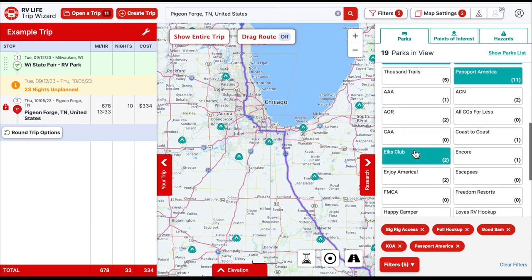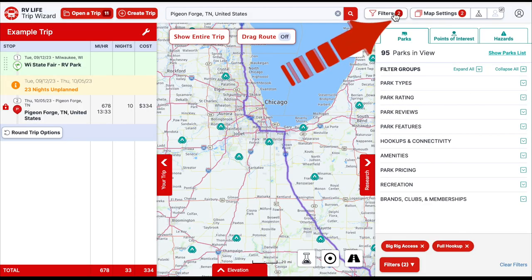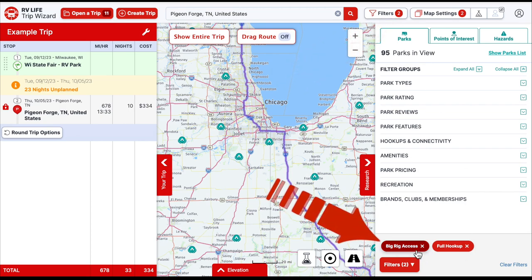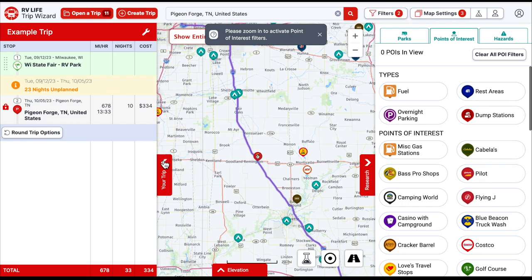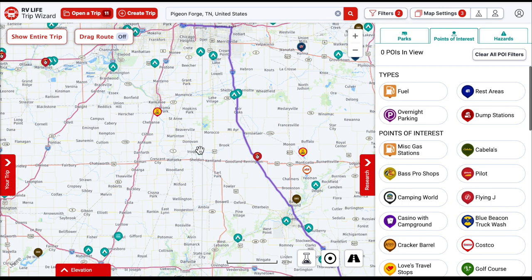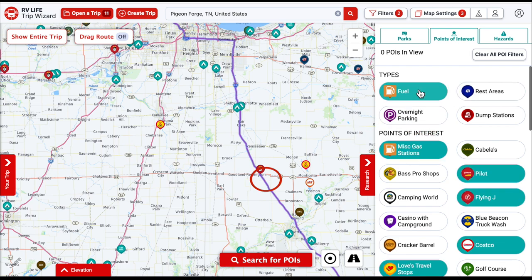I'm going to uncheck those brand filters so I don't eliminate any campground types, but you can narrow it down to certain brands if you want. Now we've got just two filters: big rig access and full hookup. Under points of interest, you might want to collapse your trip menu to see more. You can hit rest areas to see along your route where to make stops, or look for fuel stops, overnight parking, dump stations — the more popular searches are listed up top.